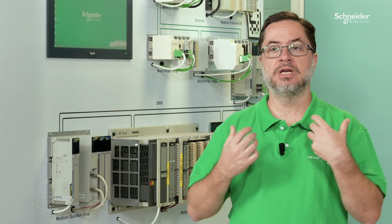Don't wait until your older PLCs become an issue. Contact us to learn how simple modernization can be.